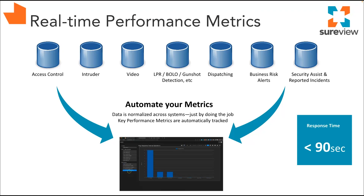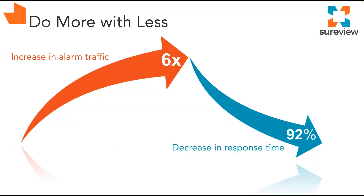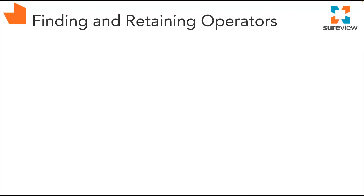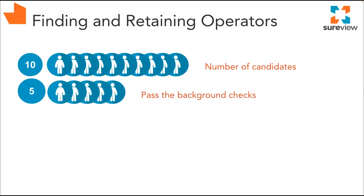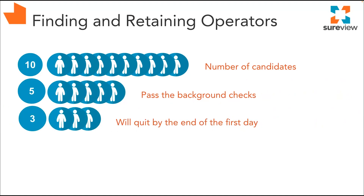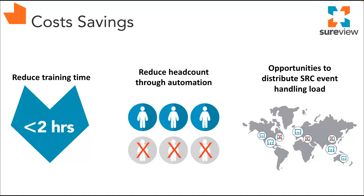This key operational data allows teams — such as a large global technology company — to measure their performance as they undergo rapid growth. That organization handled a massive influx of alarms from new properties while driving down their response time dramatically. Real cost savings can also be achieved: turnover in these centers can be extensive and expensive. Our customers have found they can reduce training time to under two hours and are able to find opportunities to automate tasks, consolidate satellite centers, or push work more efficiently to the field. With real-time metrics in hand, managers can make informed decisions that result in true cost savings.